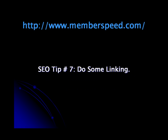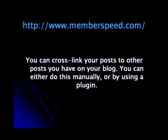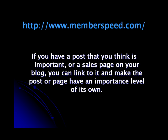SEO Tip 7: Do Some Linking. You can cross-link your post to another post you have on your blog, either manually or by using a plugin. If you have a post that you think is important or a sales page on your blog, you can link to it and make the post or page have an importance level of its own.